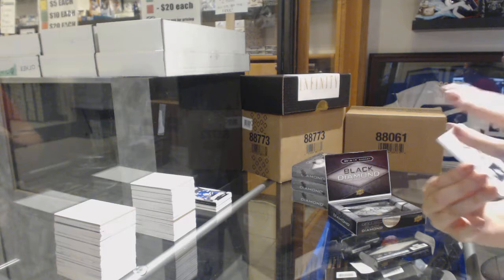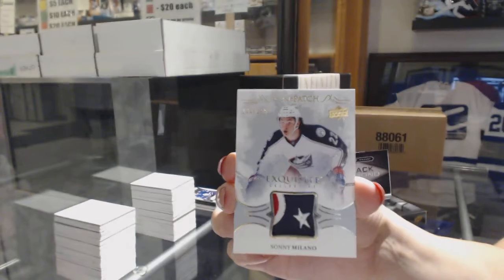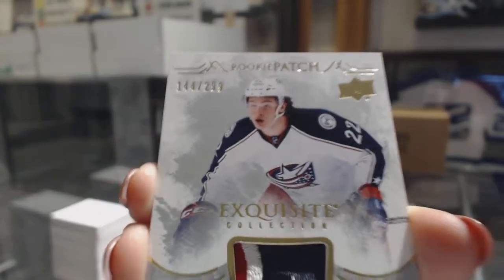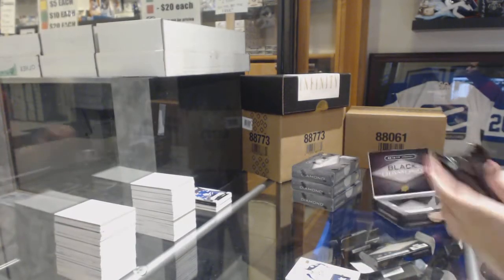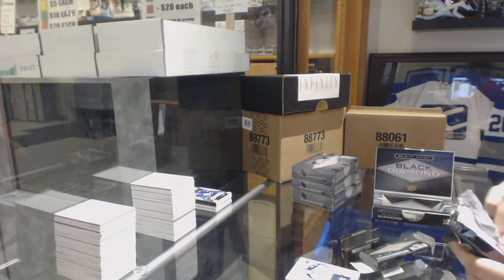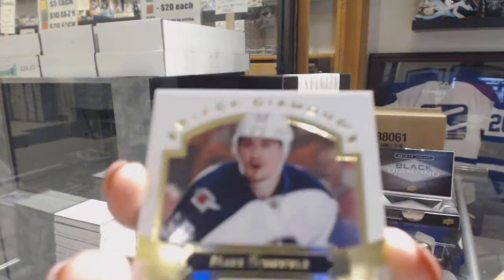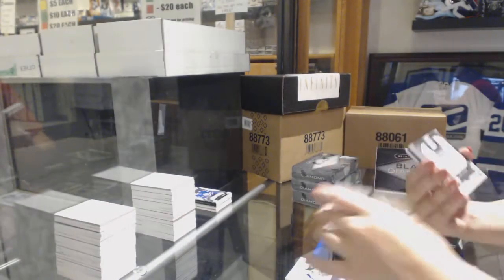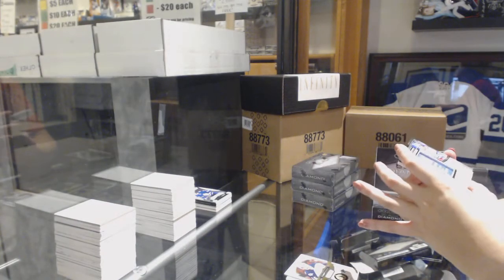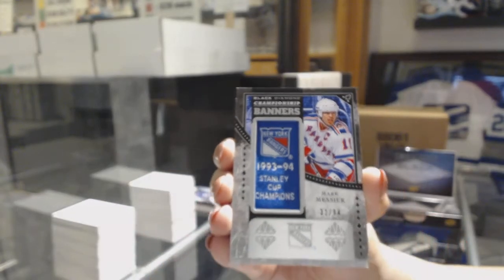We've got a Rookie Patch number to 299 for the Columbus Blue Jackets, Sonny Milano. We've got a base card number to 249 for the Winnipeg Jets, Mark Shifley. Championship Banners number to 94 for the New York Rangers, Mark Messier.